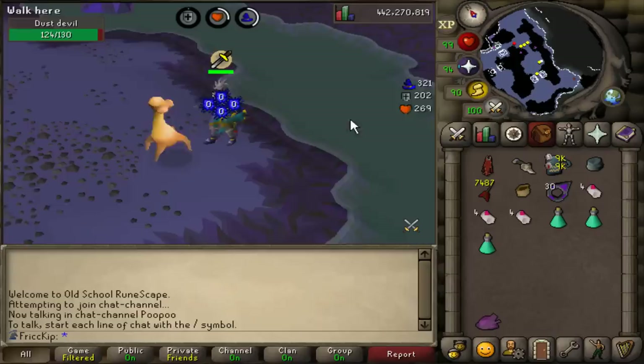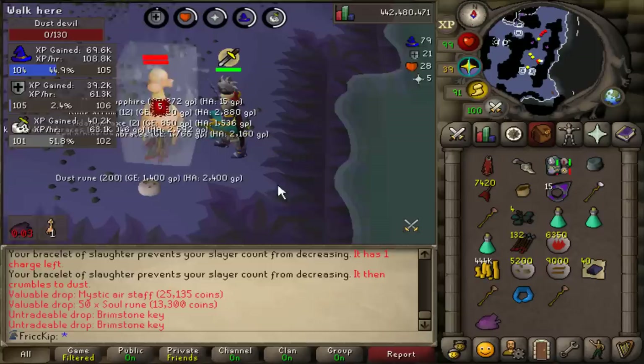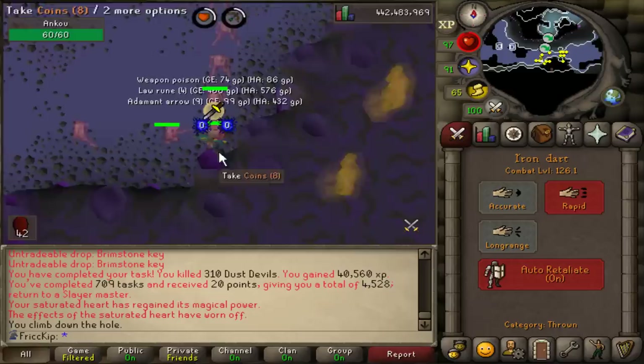Looks like SpookDog is doing some construction right now. Look at my XP per hour — I'm getting over 60k Slayer XP per hour, a ton of magic and defense XP, and four Brimstone Keys from the task. Because I'm using the Bone Crusher, which buries the bones in the Catacombs, when you bury bones you get your prayer back. I did not have to drink a single dose of Prayer Pot.